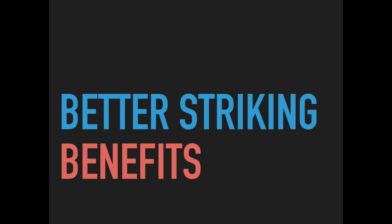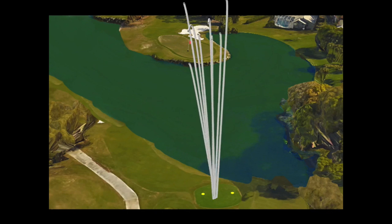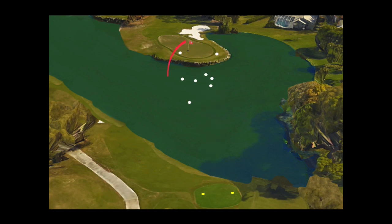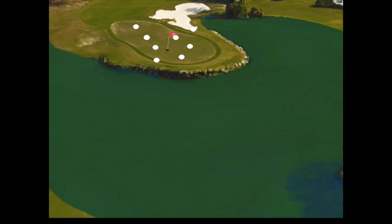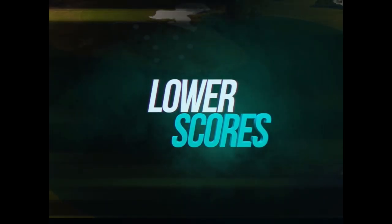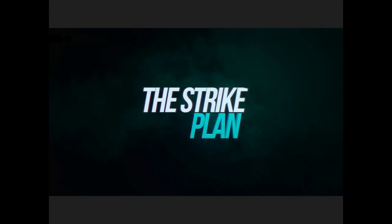Better quality turf contact and face contact is going to be huge for your game. Hitting the sweet spot more often will result in tighter lateral dispersion by reducing that gear effect. Side-to-side dispersion is reduced, and you also get a little more distance through better strikes. Most importantly, distance dispersion from the back becomes reduced, and that will result in lower scores — guaranteed — due to more greens in regulation being hit.